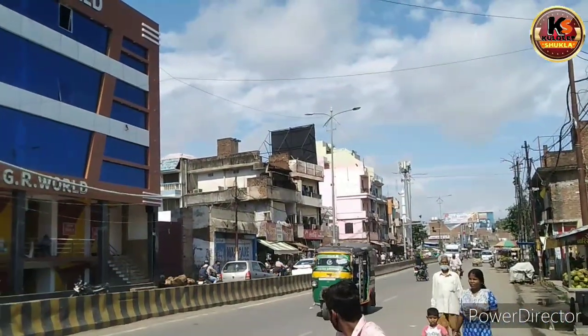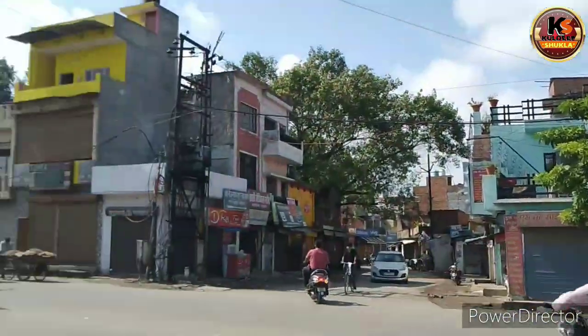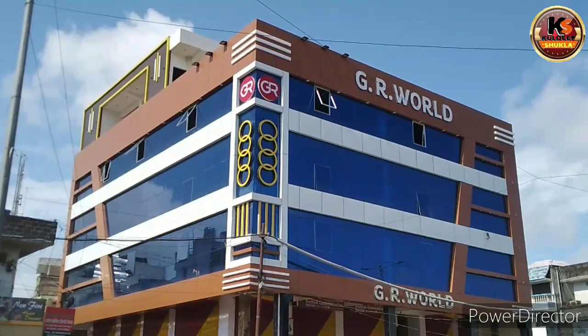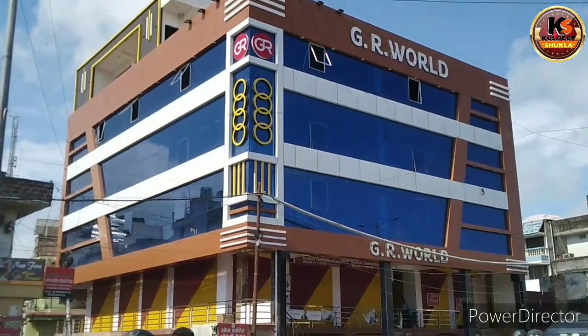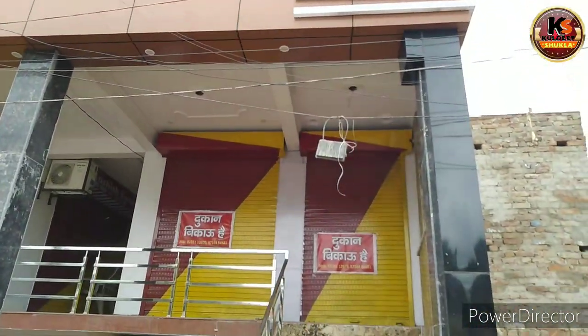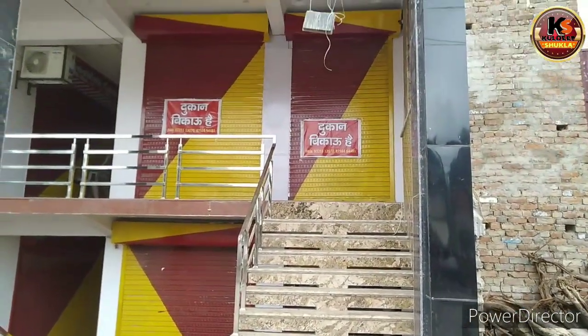Hey! So, friends, today I will take you to GR World Palace, which is a building in Prayagraj in Kandhaipur. It is located on the main GT road, Karnapur road.